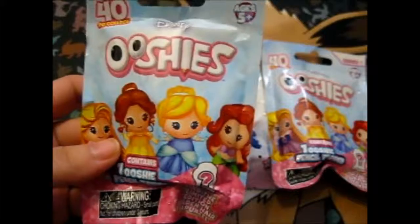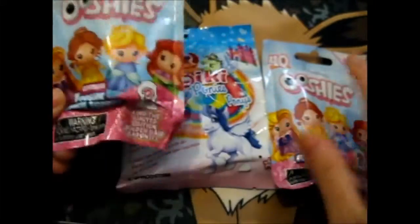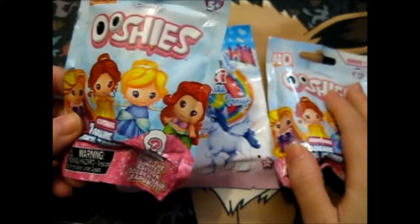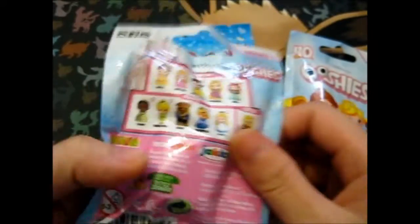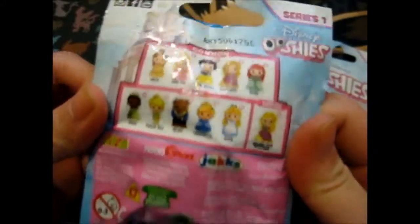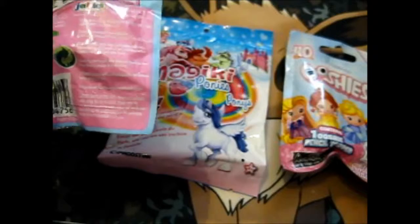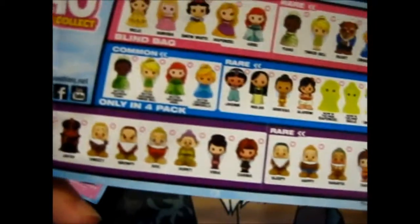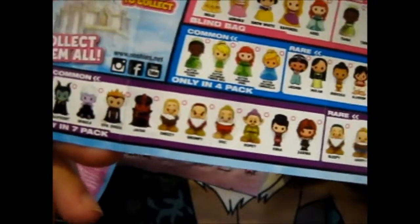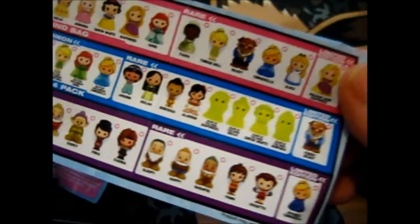Ruth here, and I got three more blind bags for you. So here we have two more of the Disney Ushis pencil toppers. You can only find these in the blind bags. I didn't realize last time that you can only get some in the four packs and some in the seven packs, so I'll have to search around and see.